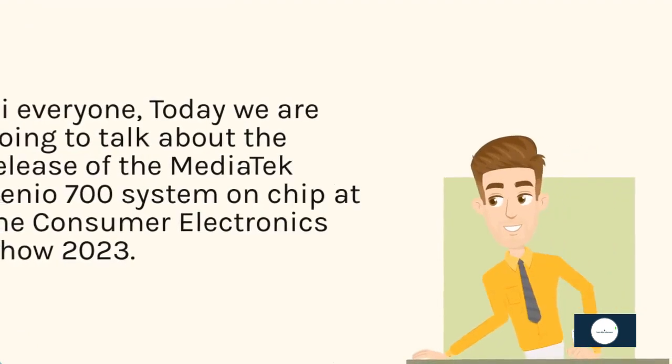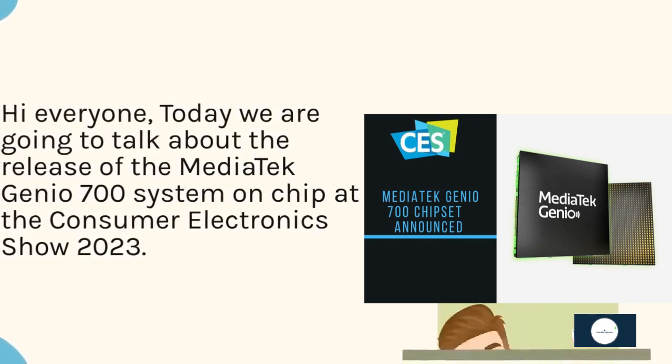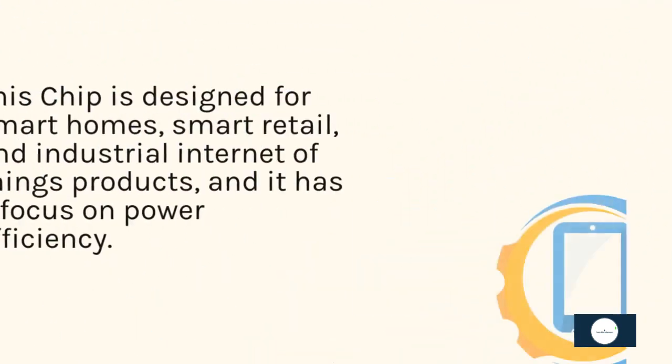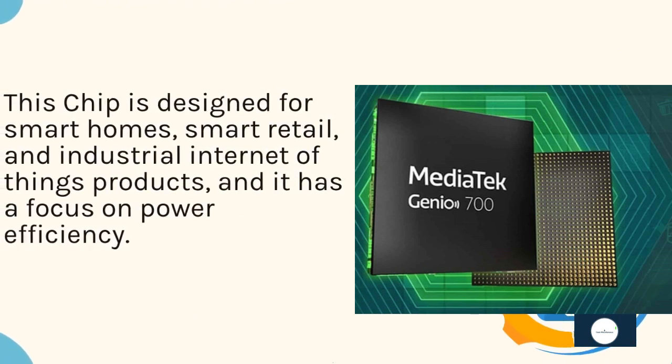Hi everyone, today we are going to talk about the release of the Mediatek Genio 700 system on chip at the Consumer Electronics Show 2023. This chip is designed for smart homes, smart retail, and industrial Internet of Things products, and it has a focus on power efficiency.